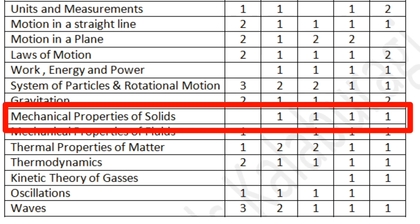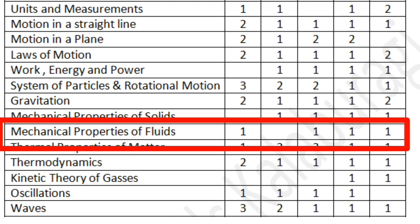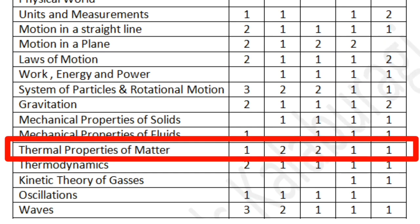The next two chapters are Mechanical Properties of Solids and Mechanical Properties of Fluids. Both consist of many concepts and you can expect at least one or two questions from each. These chapters are mostly conceptual, covering Young's modulus, bulk modulus, shear modulus, Bernoulli's theorem, and Torricelli's principle. You can expect one or maybe two conceptual questions from these two chapters.